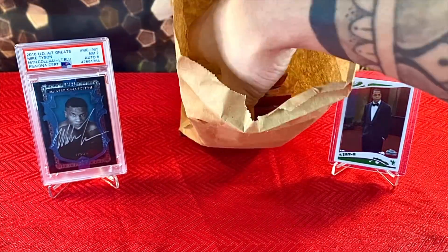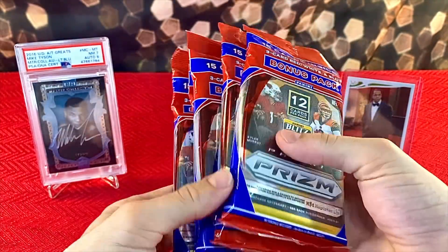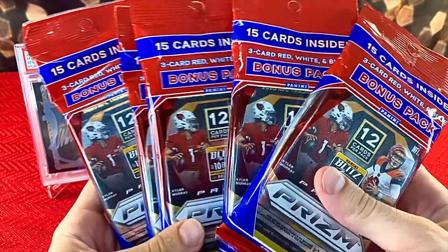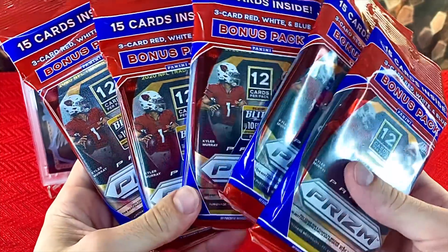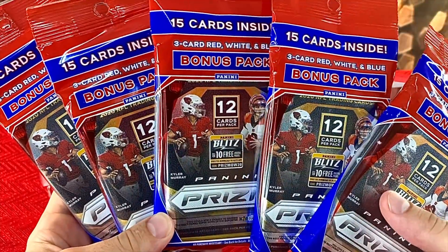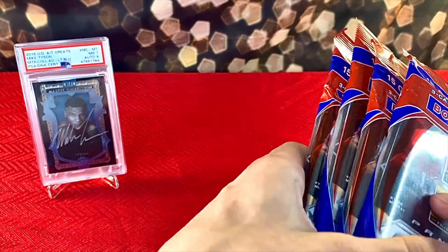In this bag right here, I also scooped up some more sealed wax — NFL Prism Cellos, five of them. I'll probably open one on this video because it's not a video unless we open them. I figure one of these has to have a nice Herbert or a nice Burrow in it. We're going to pick the second one and open that after we show off everything.